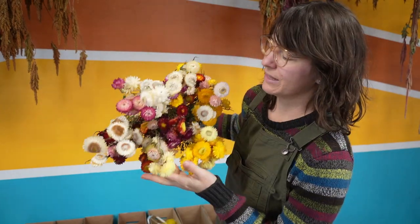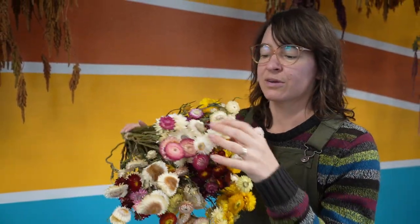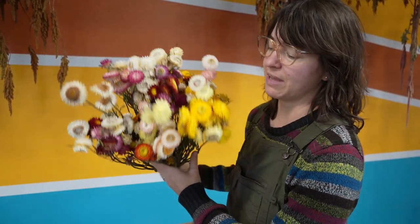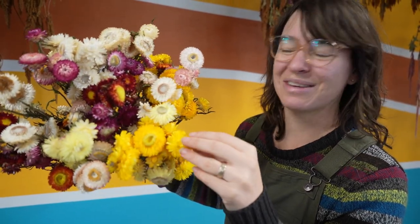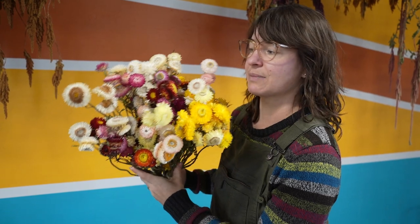Just like statice, straw flowers dry almost identical to what they look like fresh. Look at these incredible vibrant colors — there are yellows, pinks, reds, burgundies, pale pinks, and whites. There are so many colors in straw flowers, and I mean, how can you not love the sound of them? These are the classics right here.